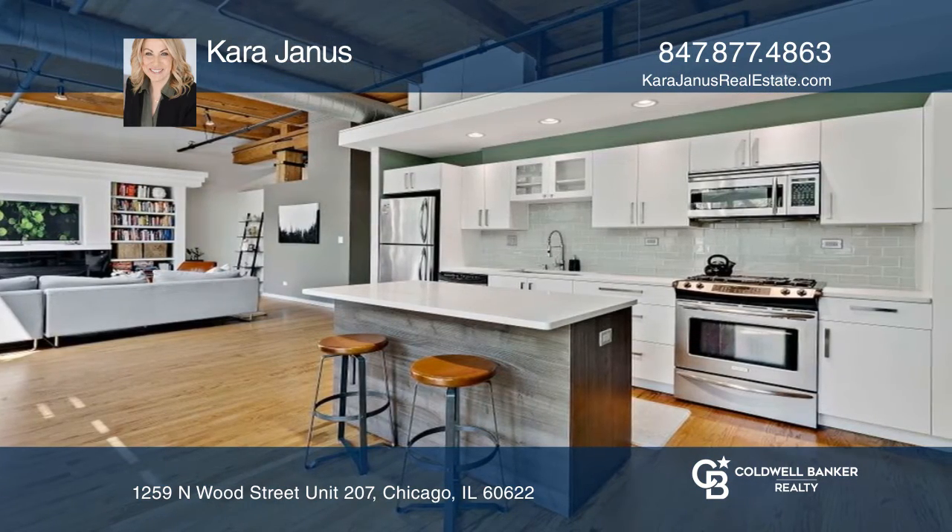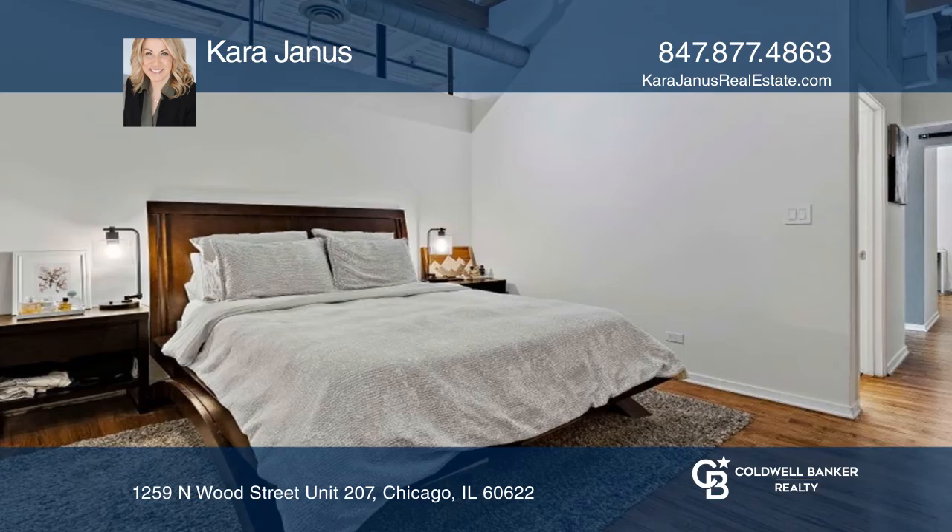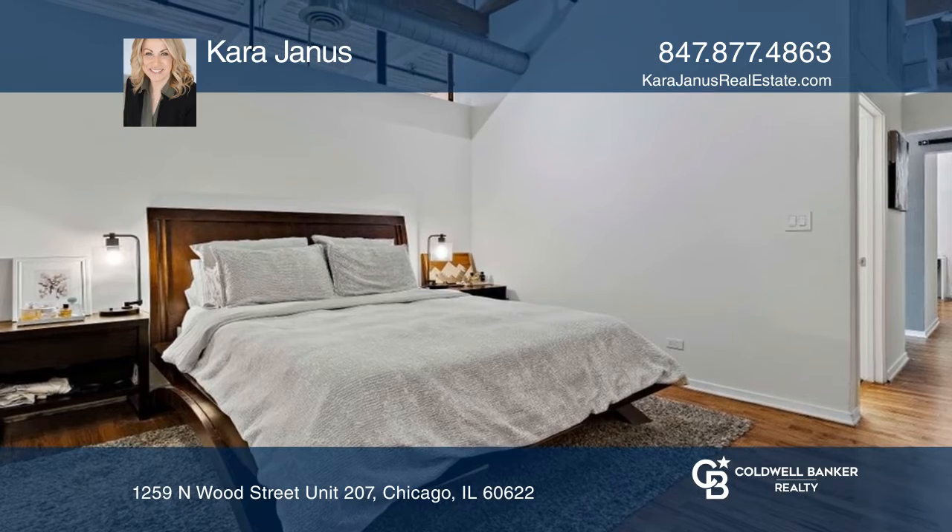Enjoy a gorgeous updated kitchen with stainless steel appliances. Thoughtfully designed, the layout features two large bedrooms and expansive closets.